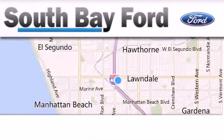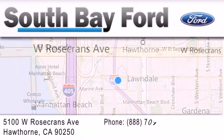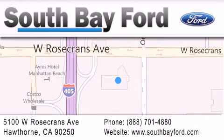South Bay Ford is your Hawthorne area Ford dealership, specializing in new and pre-owned vehicles, service and parts. Stop by our showroom at 5100 West Rosecrans Avenue in Hawthorne or visit us online at southbayford.com.